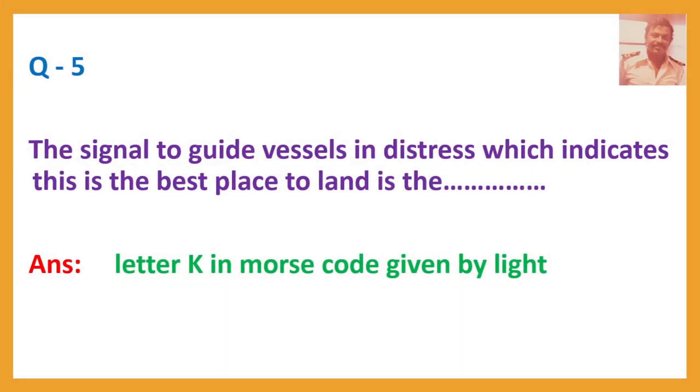Question number 5. The signal to guide vessels in distress, which indicates this is the best place to land, is the letter K in Morse code given by light. In Morse code, letter K is DAH DIT DAH — one long dash, short dash, and a long dash in the light.